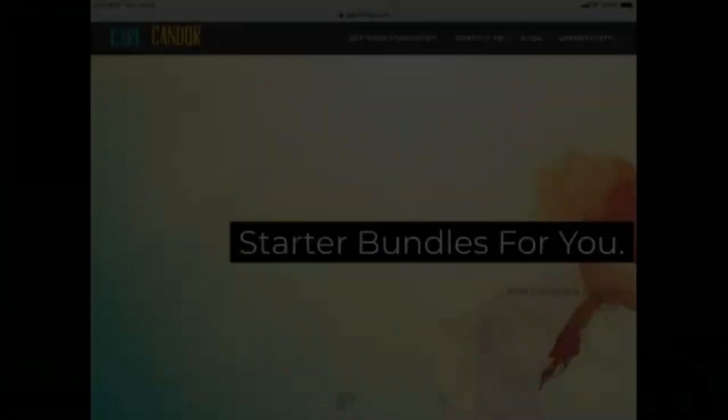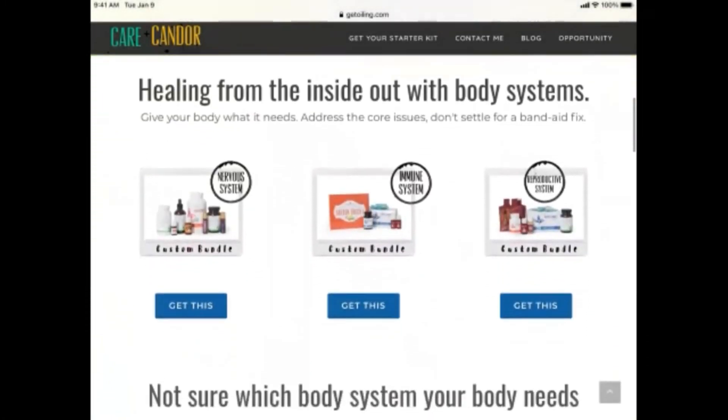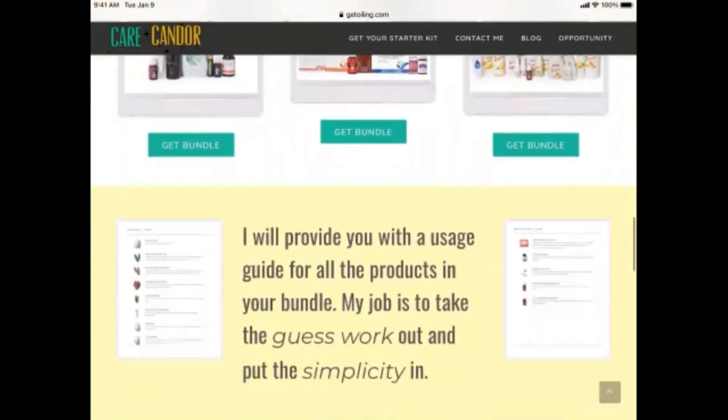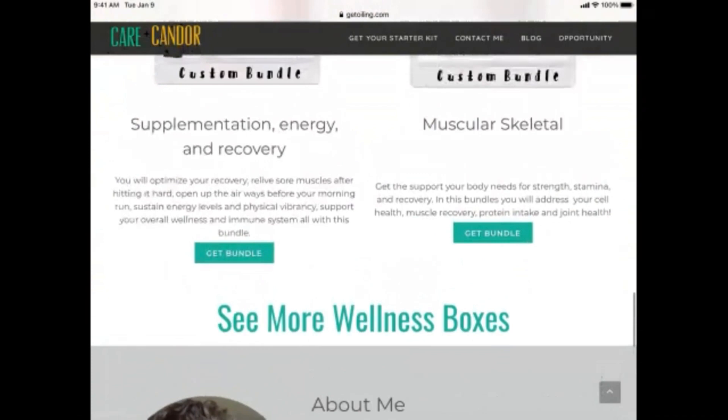Life Steps and MyYL make the bundling possible, and then Get Oiling is the link that connects those to your potential customers. Otherwise you'd just have these unique bundles and links but no way of getting them out there. Let me share my screen. The very first thing you would need to do is take all that information and put it on one of your Get Oiling pages. Here's a page I actually have currently — these are the curated bundles that Life Steps has provided: stress box, women's health, refresh your home, reproductive, nervous system, fitness, muscular skeletal.